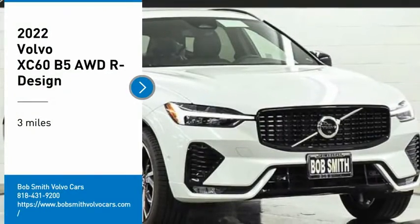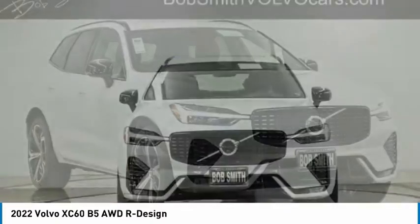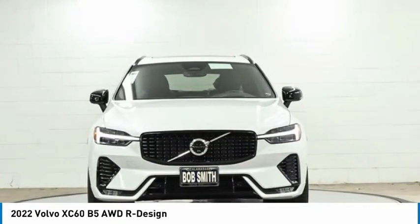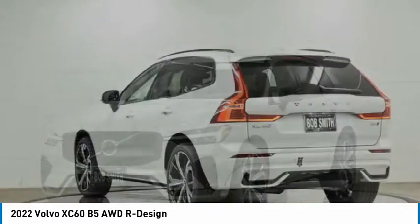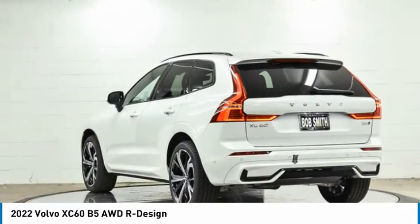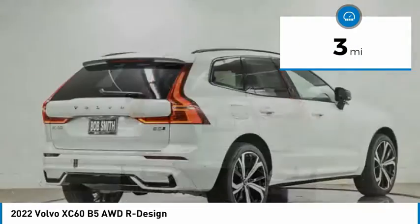Come test drive the 2022 XC60. From sidewalks to pathways in the blink of an eye, the XC60 was named a Consumer's Digest Best Buy in the Cars, Pickups, Minivans, SUVs, and Hybrids category. This vehicle has less than 100 miles.